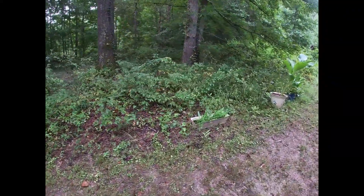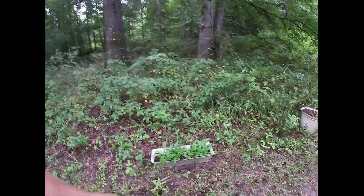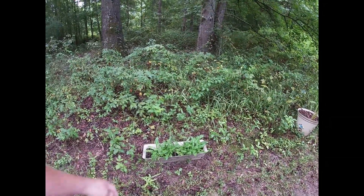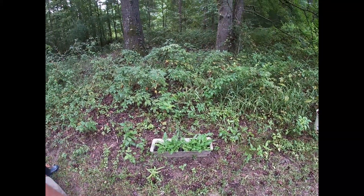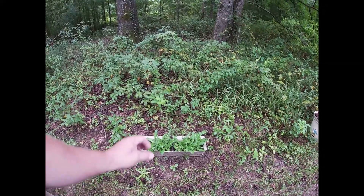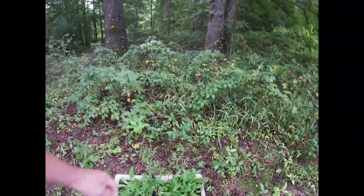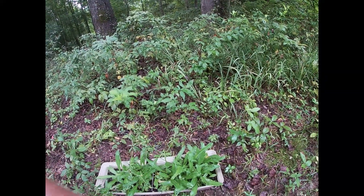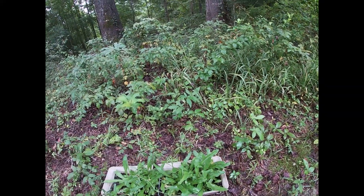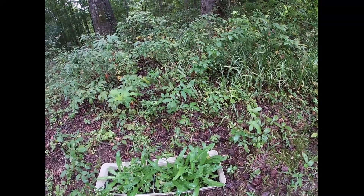Here is culantro that mama has planted. It is a sister to cilantro - smells just like it, has a very similar taste but a lighter taste. You can see some of the seeds she has growing here. She's going to let it seed and hopefully grow more of this all around here. We grew those from seeds.